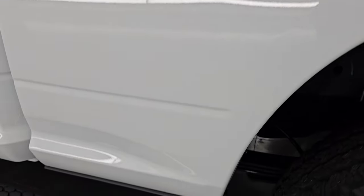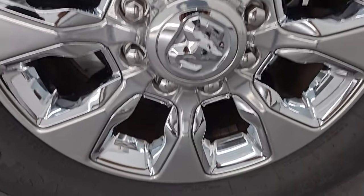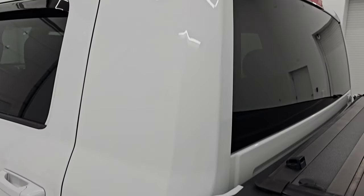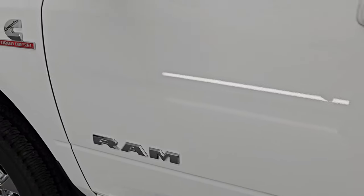Coming around the driver's side, just as clean as the passenger's side. No major dents or dings on the box, and for full disclosure this back wheel is very nice and clean, no scuffs or scrapes on there. Down the rest of this side of the truck, the mega cab looks good and the door is absolutely perfect, no dents or dings on there.